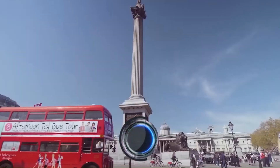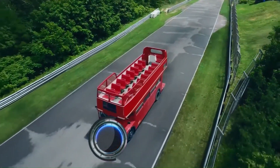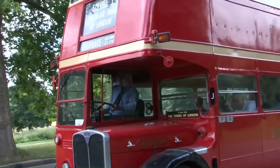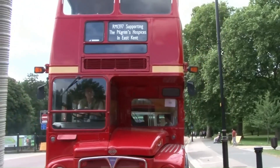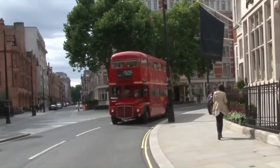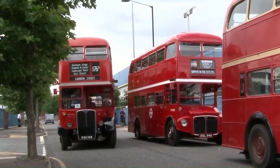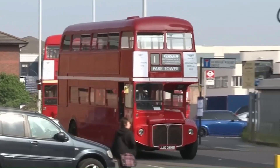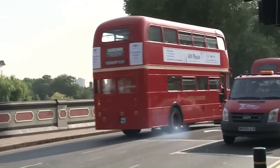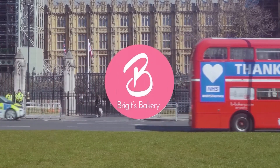The Routemaster Bus, an enduring symbol of London's transportation history, holds a special place in the hearts of both locals and visitors alike. Introduced in 1954, this iconic double-decker design became synonymous with the bustling streets of London, and its distinct features and red livery made it an integral part of the city's cultural identity. The Routemaster's design was a collaborative effort between AEC (Associated Equipment Company) and London Transport, revolutionary for its time. One of its standout features was the open rear platform, allowing passengers to hop on and off at designated stops, creating a sense of interaction with the city's streets and making the bus experience more engaging for passengers.